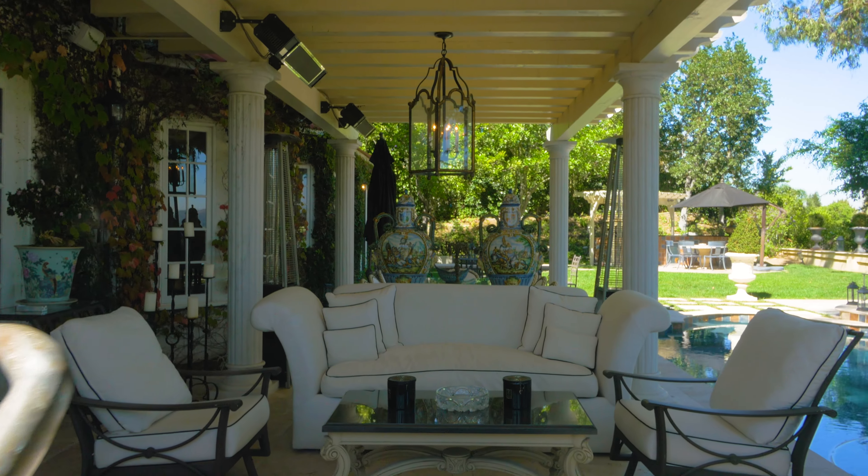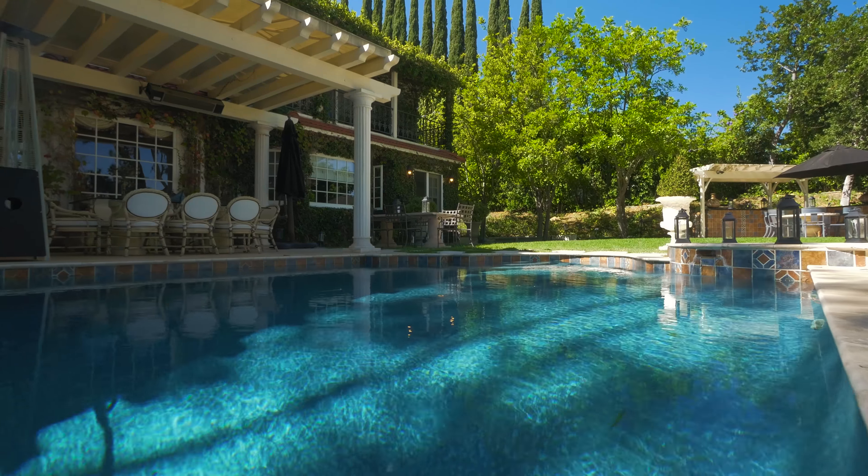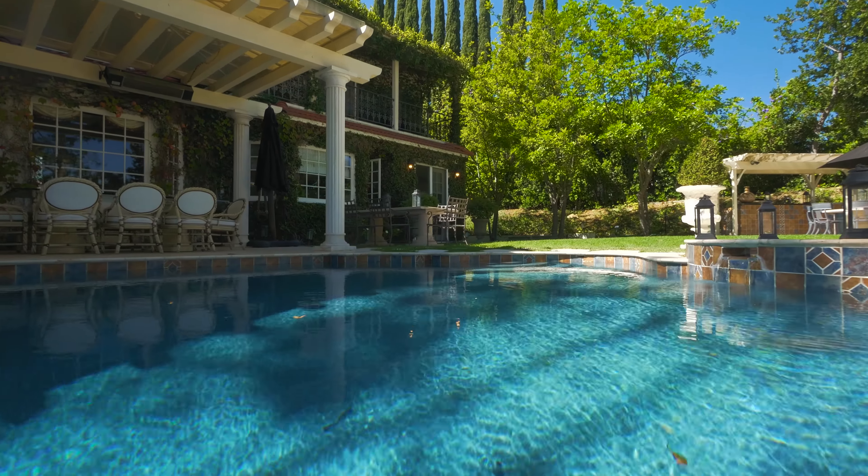We're blessed in Beverly Hills with beautiful weather almost year round. I've been to many a party here at this home, sitting in the outdoor covered loggia with the heaters on, the marble columns, the wonderful limestone floors, enjoying the pool and the beautiful eucalyptus trees all the way around.